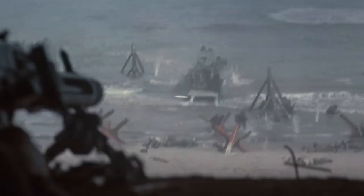However, in Saving Private Ryan, we can see Allied soldiers being shot by Germans' heavy machine guns even after jumping into the sea. Is it because the bullets are too fast, or is the scene simply inaccurate?